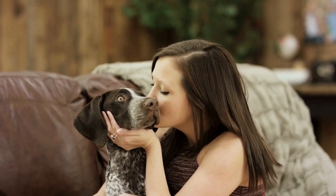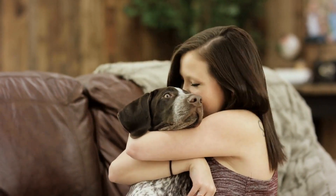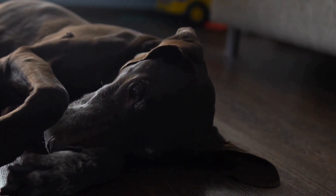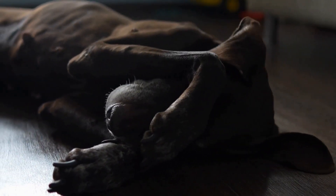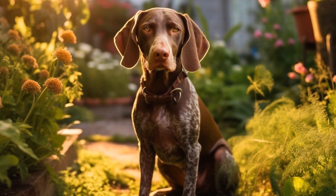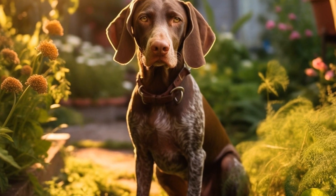In some cases, chewing behavior in German Shorthaired Pointers may be a result of anxiety or stress. If you suspect that your dog's chewing is related to these underlying issues, it is advisable to consult with a professional dog trainer or behaviorist. They can provide guidance and recommend appropriate training techniques or behavior modification strategies to address the root cause of the chewing behavior.